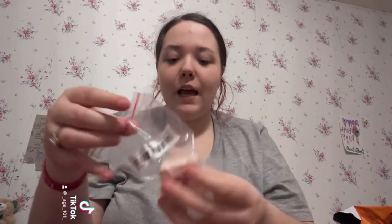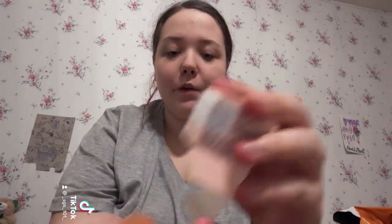The next thing is a red pomegranate flavored lip balm and it is so cute. It's like a little honey pot — that's so cute.